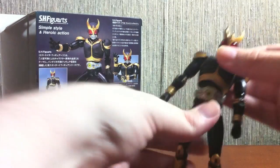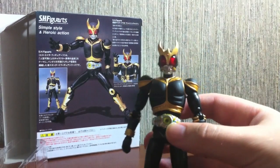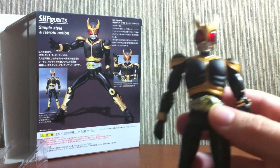Here is Amazing Mighty. He's a little bit loose in the waist, but that's okay. Basically no major differences between him and Mighty Form.